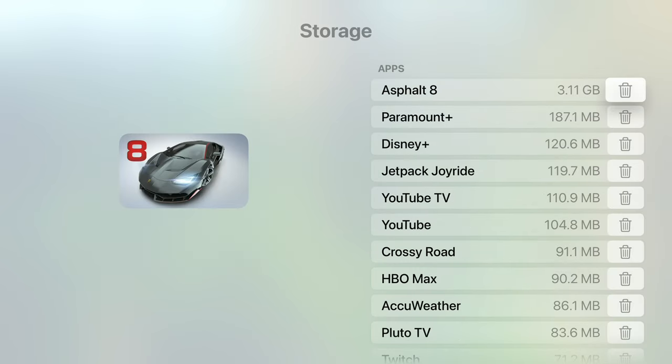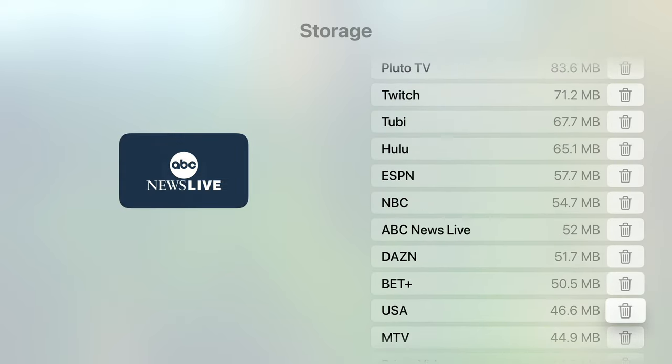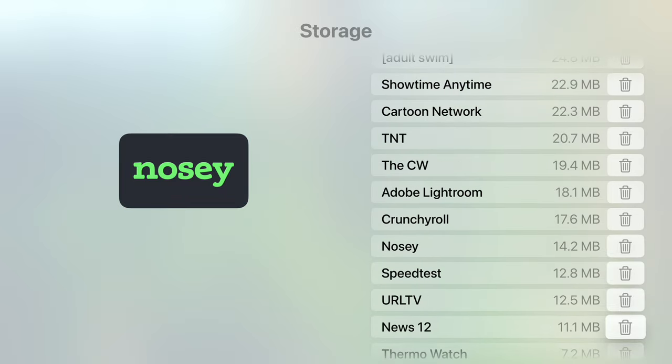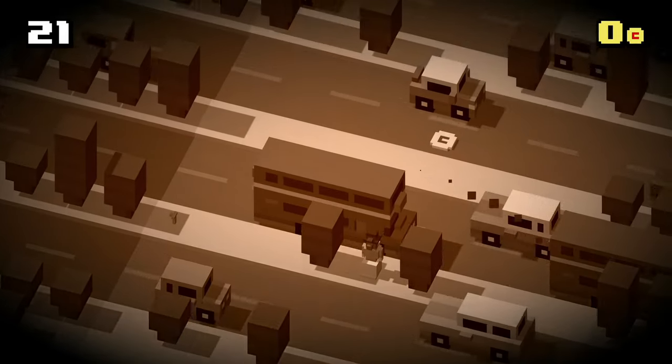In terms of storage, the base 32GB model is perfectly fine if you're just going to use this to watch Netflix, Hulu, and YouTube — you can store as many apps as you like, plus a few games. If you're going to play a lot of games and download a lot of content, you might need the 64GB model. But it's not strictly necessary, because even if you purchase movies, they're not stored on the internal storage — they're on iCloud.